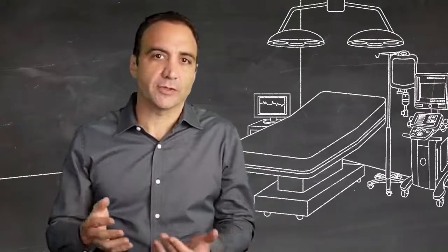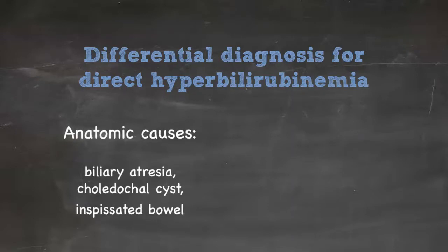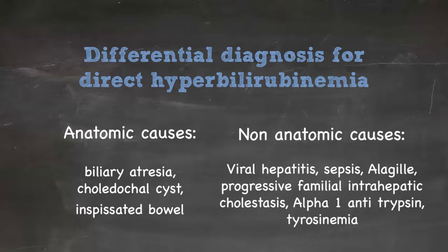Once you've established a direct type of bilirubinemia, the differential diagnosis can be broken down into two groups. The anatomic causes include biliary atresia, occasionally choledochal cysts, and inspissated bile syndrome. The hepatocellular or non-anatomic causes include viral hepatitis, sepsis, and specific hepatocellular abnormalities such as Alagille syndrome, progressive familial intrahepatic cholestasis, alpha-1 antitrypsin deficiency, tyrosinemia, and some transport abnormalities.